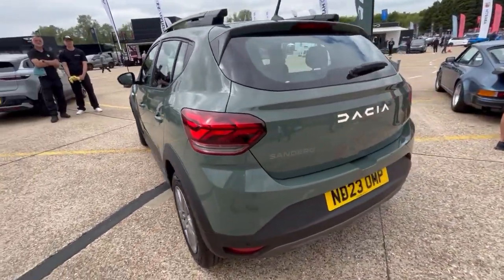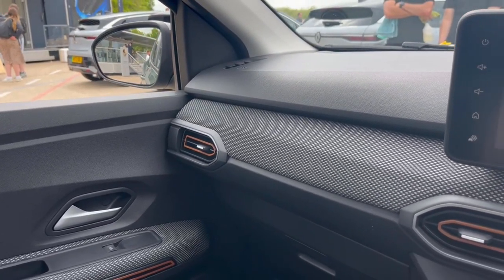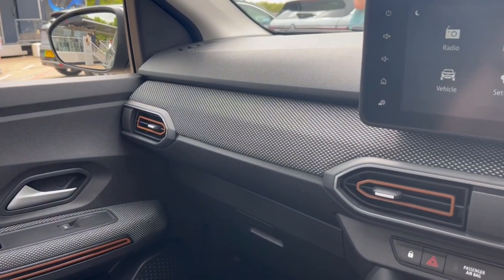The Sandero Stepway is just another entrant into the compact crossover market, and you benefit from the chunky styling and roof rails. You get all of the bits of practicality you'd expect in the small crossover hatch segment — good door pockets, a range of cup holders. It does exactly what it says on the tin. No more, no less, no frills.